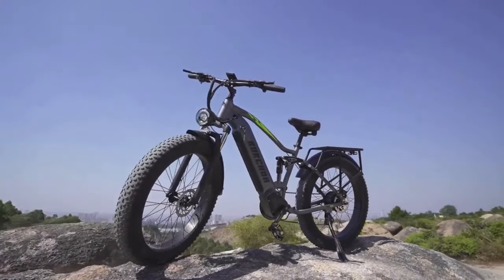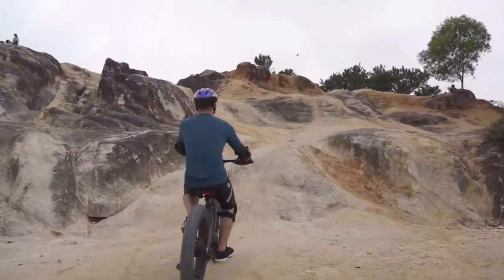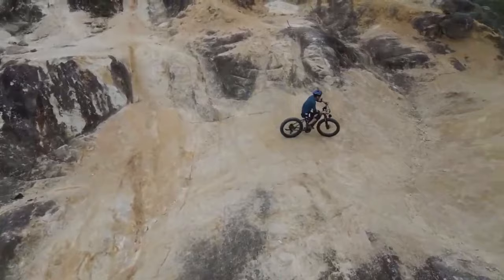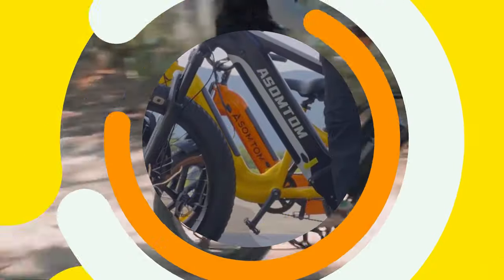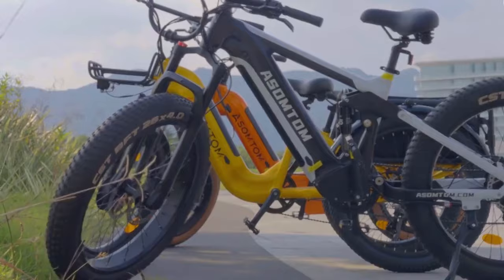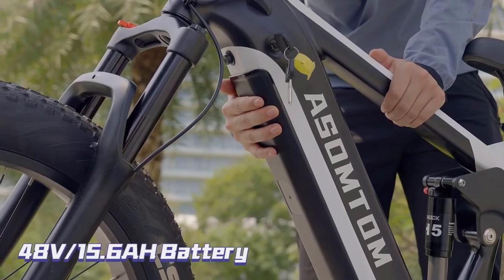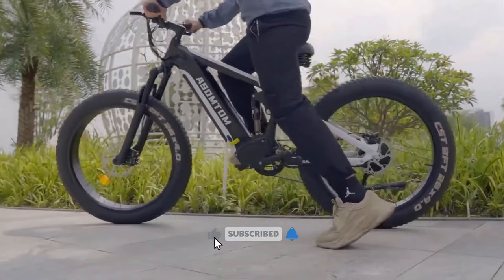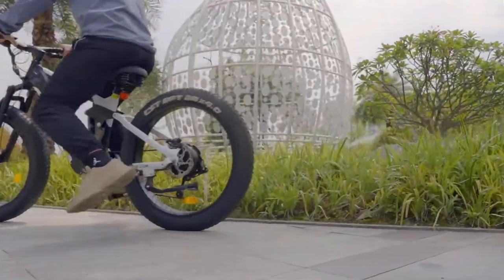So there you have it, folks — the top 10 electric bikes of 2024, ready to take you on adventures you never dreamed possible. Remember, the best e-bike is the one that gets you riding, so get out there, explore, and let the good times roll. Don't forget to smash that like button and subscribe for more electrifying e-bike content, and until next time, happy riding!